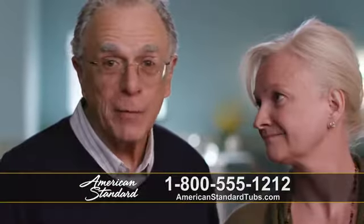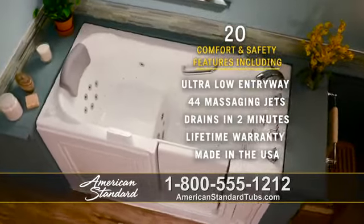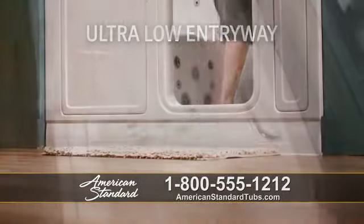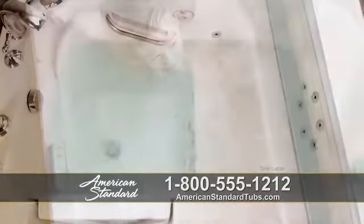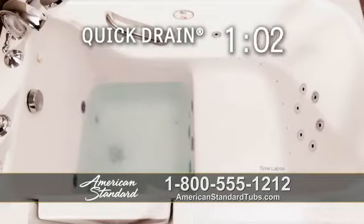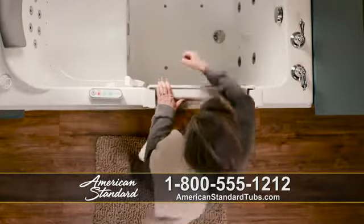I've never heard of that before. American Standard has the only walk-in bath with over 20 comfort and safety features, including an ultra-low entryway, 44 massaging jets to help relieve aches and pains, and our patented quick-drain technology, which drains your bath in less than two minutes. Other brands can leave you sitting in the cold.